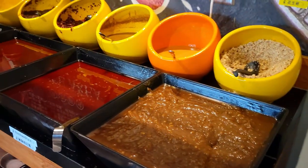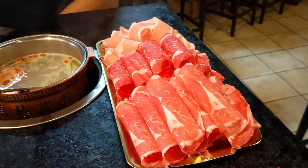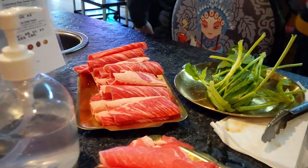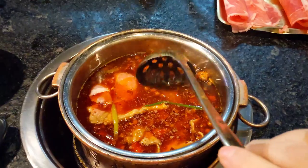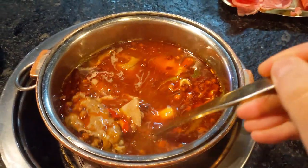And this is the sauce condiment bar — there are a variety of spices to choose from. For the first round of red meats, we got lamb, beef short rib, and pork belly. There's also instruction on how long you should boil different kinds of meat.